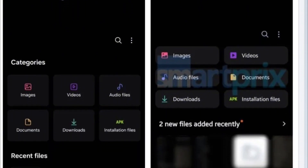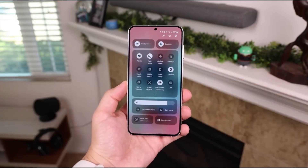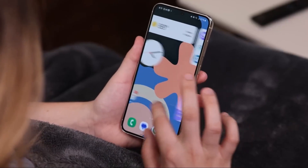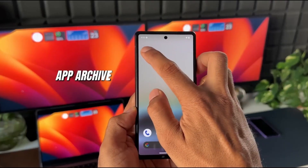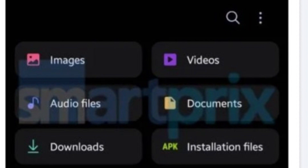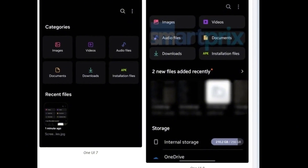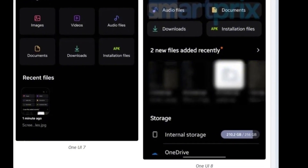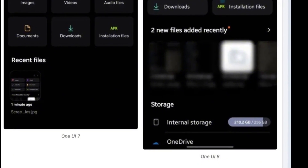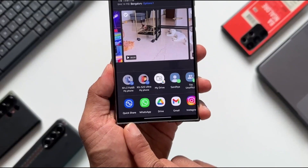If you use a Galaxy device, you already know how essential My Files is — it's your digital control room, organizing everything from cherished photos to important documents. With One UI 8, it's being reimagined with a stunning new interface and smarter, more intuitive features. Leaked screenshots show a sleeker, more modern design language — sharper fonts, improved spacing, and a layout that feels premium. Categories like images, videos, audio, and documents are also being refreshed, with compact, colorful, rounded buttons with labels neatly aligned to the side.